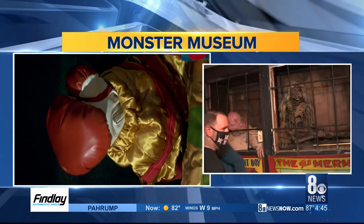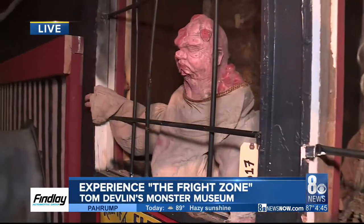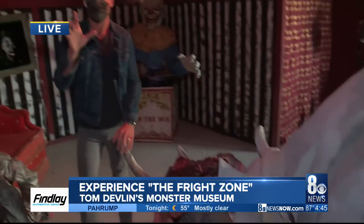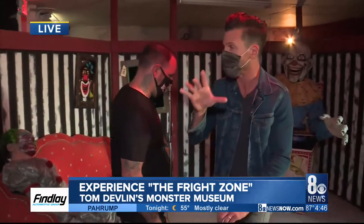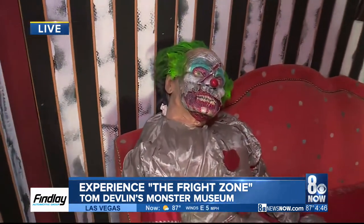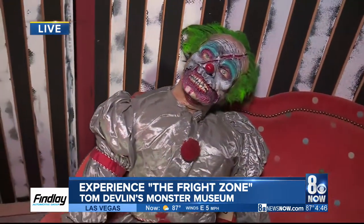We have a Fiji mermaid, we have our elephant man — this is the Fright Zone freak show. And back here, if you don't like clowns, I would suggest you don't come down here, because this is the clown room. We've got a lot of clowns here. I think every Halloween is made complete by clowns.